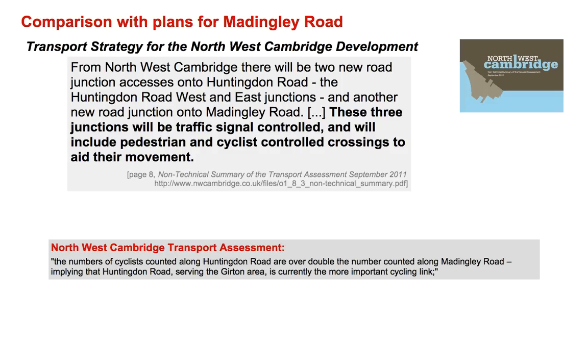Now let's look in more detail at Maddington Road. In the transport strategy for the northwest Cambridge development there seems to be a very symmetrical discussion of Maddington and Huntingdon Road. Here's a quote: 'There will be two new road junction accesses onto Huntingdon Road and another new road junction onto Maddington Road. These three junctions will be traffic signal controlled and will include pedestrian and cyclist controlled crossings to aid their movement.' From the transport assessment, a traffic survey found the number of cyclists counted along Huntingdon Road are over double the number counted along Maddington Road, implying that Huntingdon Road is currently the more important cycling link. So the people doing the transport assessment were well aware that Huntingdon Road is more important for cycling.